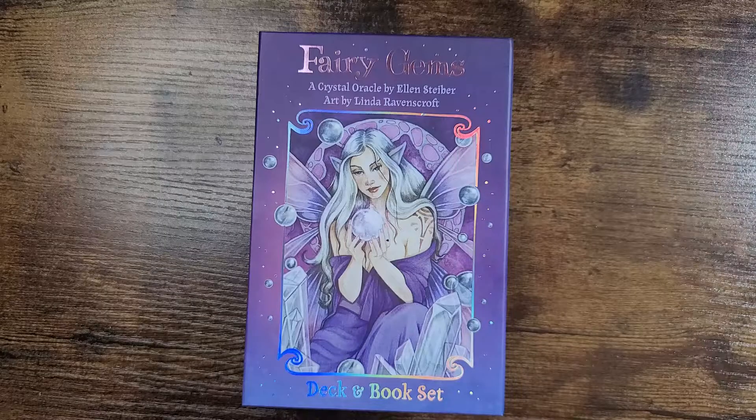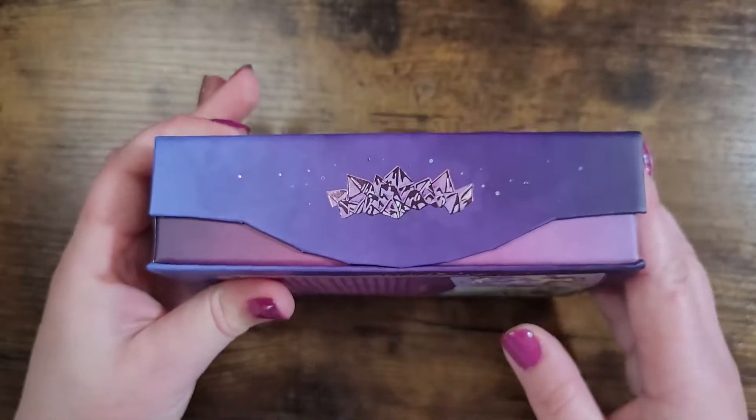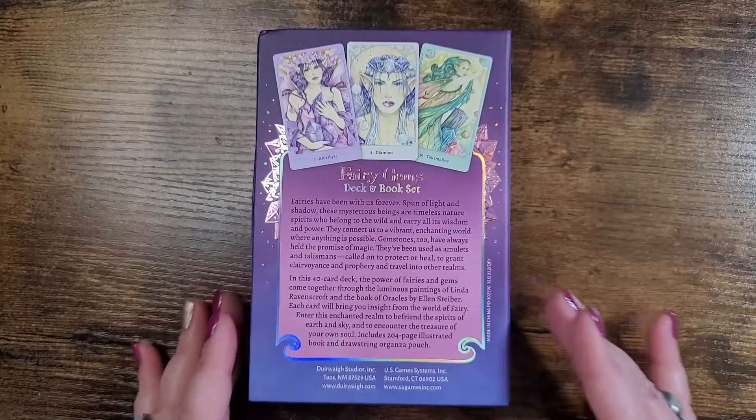For today's video we are unboxing and taking a look at the brand new release of Fairy Gems, a crystal oracle by Ellen Steiber, art by Linda Ravenscroft. Deck and book set published by U.S. Game Systems — and thank you so much to U.S. Game Systems for sending this deck my way to share. I really appreciate that.